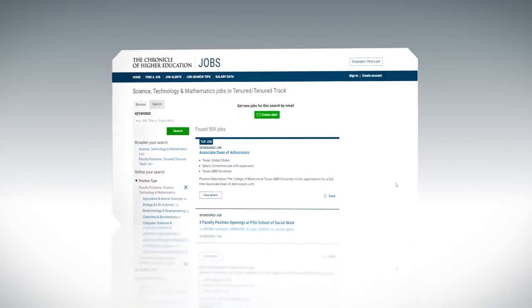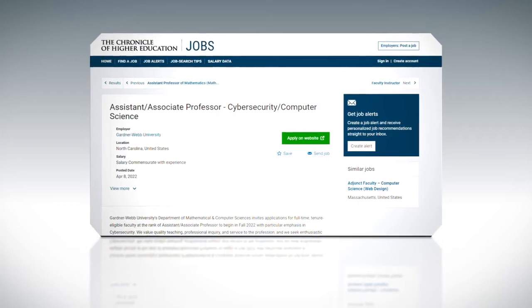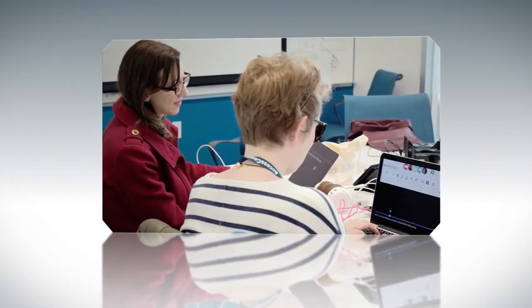Application pools for faculty positions have become increasingly diverse. Yet some applicants and employees with disabilities encounter challenges that occur during the employment application process and after they're hired. Barriers include those related to facilities, meetings, courses, digital documents, services, and online resources.